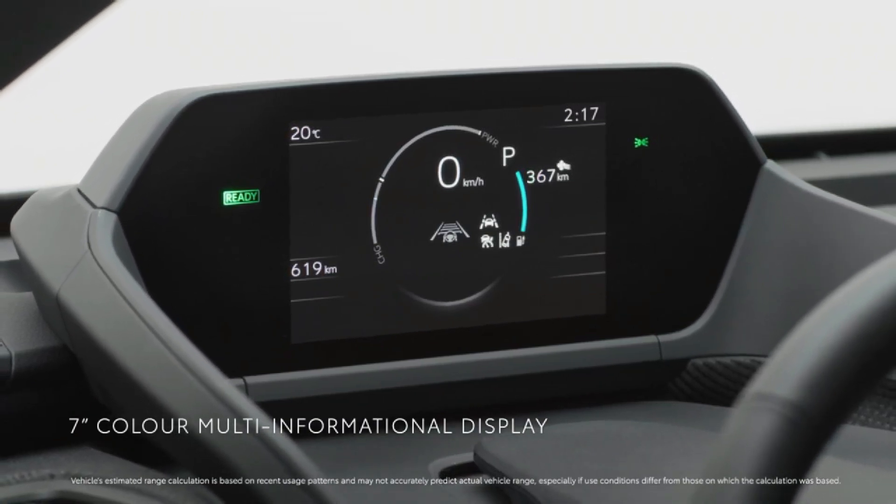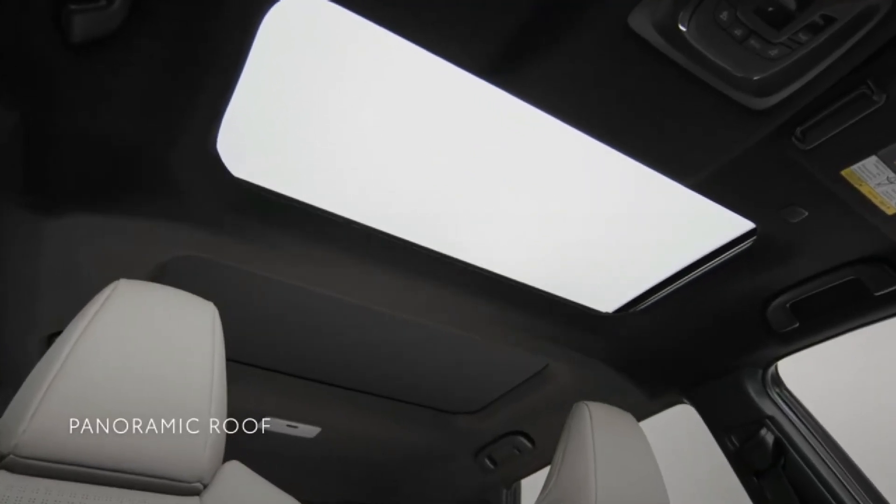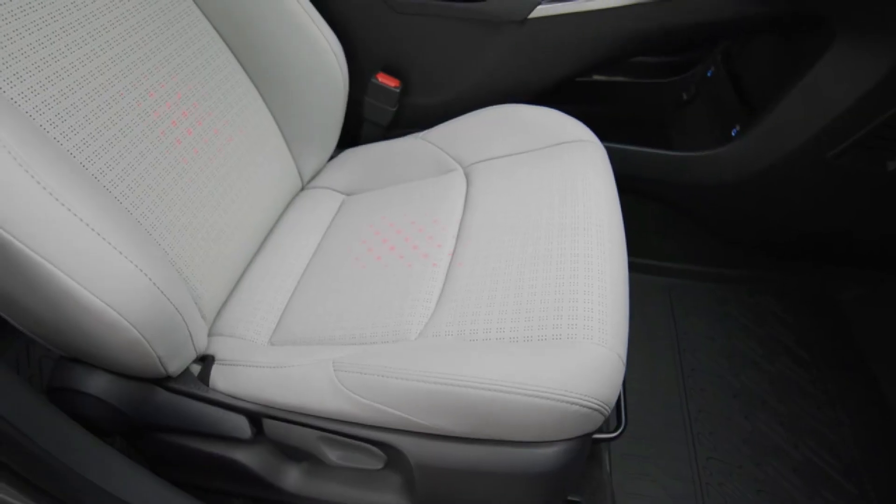Experience a ride in tranquility. Thanks to the BZ4X's suspension system, all of its components not only provide a stable drive, but also help reduce vibrations and noise from the road.